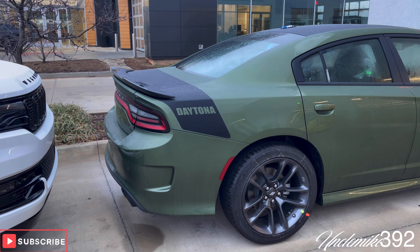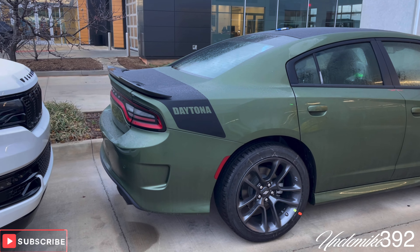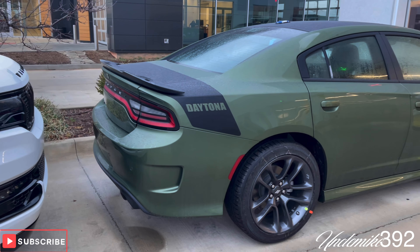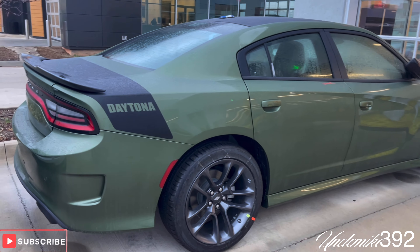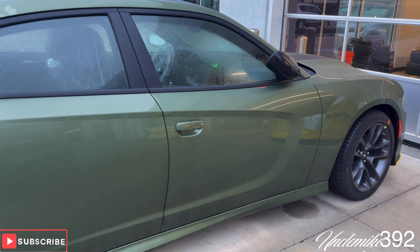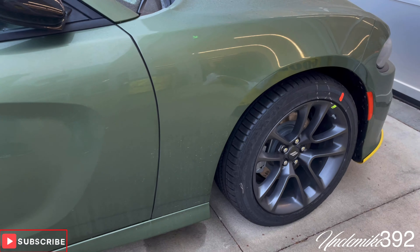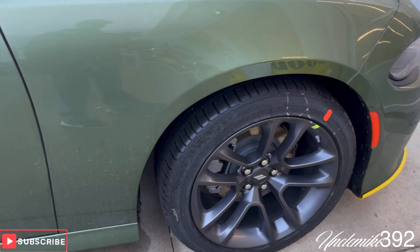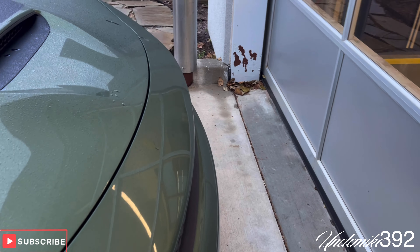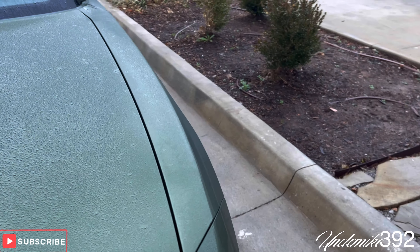They got a brand new 2023 Challenger RT Daytona, and they just got it off the truck. Let's go around and look at it. It's misty out here, but I'll do this for you guys so you don't have to. That's what kind of uncle I am — I'm always looking out for my family.